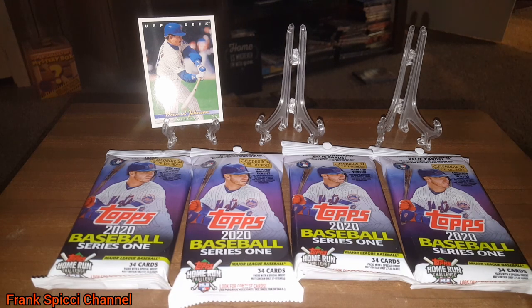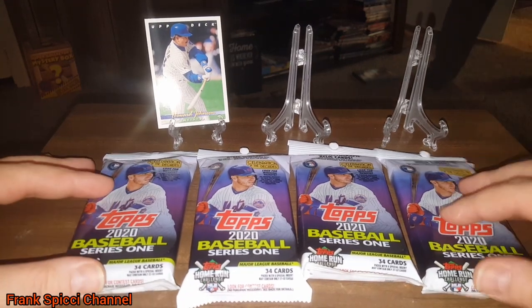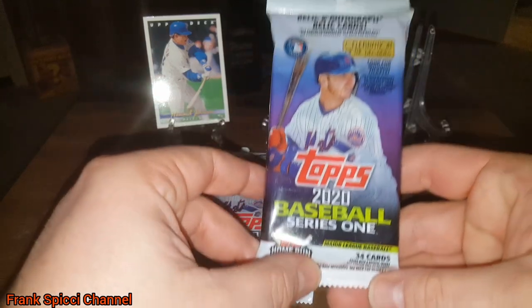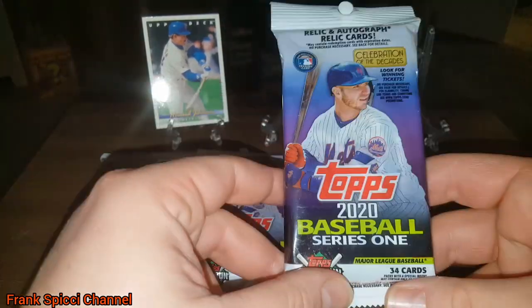That's why I didn't do a hobby box, because everyone was doing hobbies. I haven't seen anybody do hanger packs yet. So these are your 34-card hanger packs, also called rack packs, fat packs, or jumbo packs.